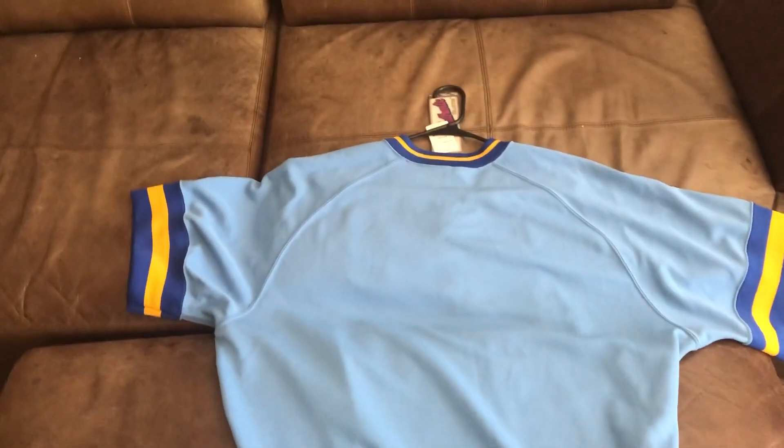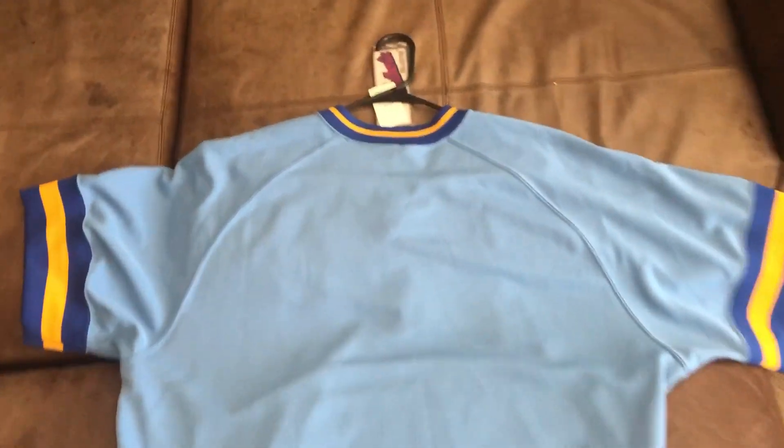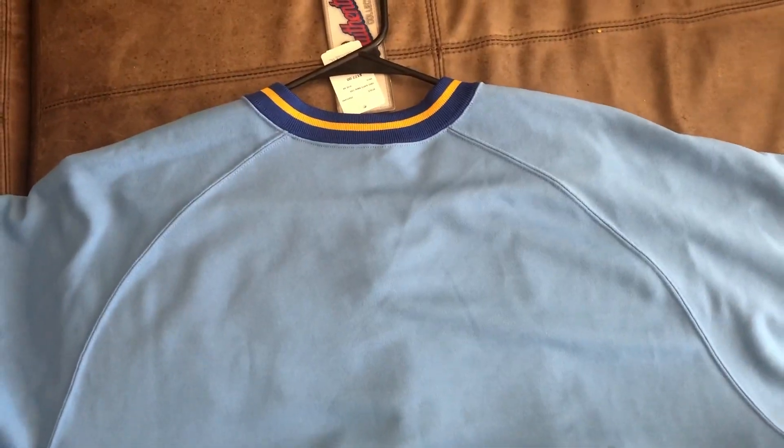I only buy jerseys with no player on the back because they're not worth as much, in my opinion, once the player is traded — unless the player is with the same team for their whole career. The back is just plain. No MLB logo because it's a throwback.